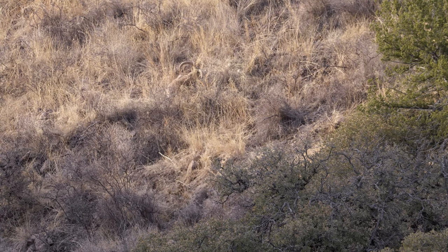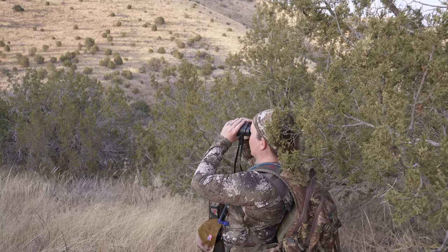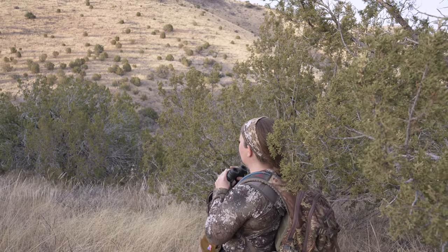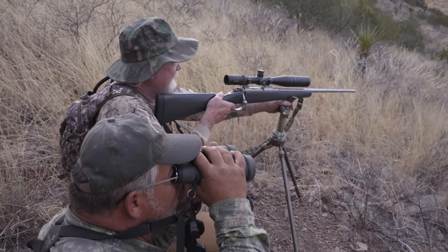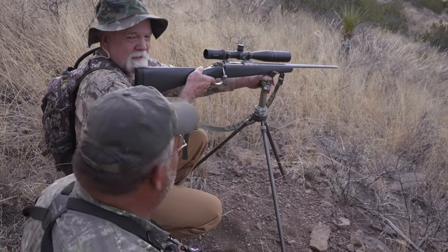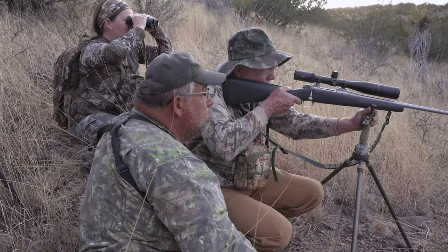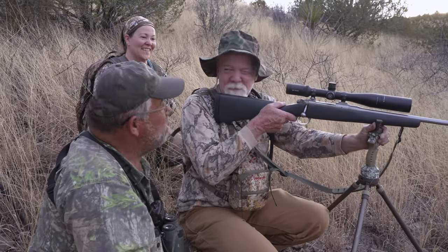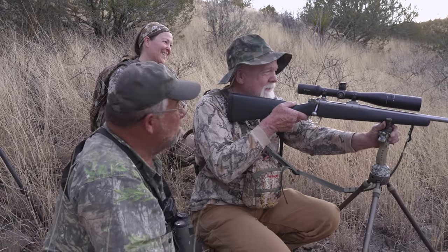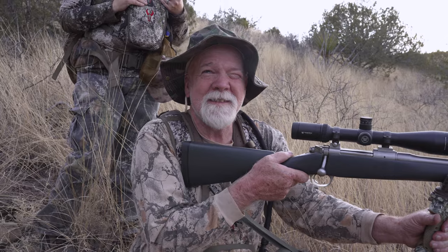Reloaded. Good shot. Outstanding. He's on the ground right there — just watch him. Get your gun back on him in case he gets up. Good shot, buddy — he's down. He's laying down. You got him. Nice shot. You're breathing a little harder now. Buck fever. Excitement — that's what it's all about. Pretty exciting. Good job.